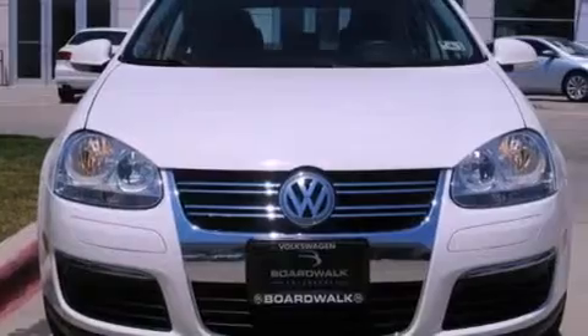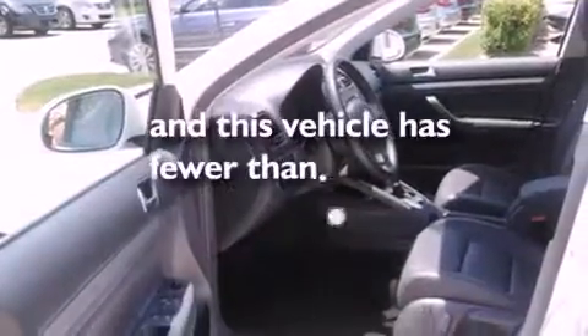Additional features include heated washer fluid, a low-tire pressure indicator, air conditioning, and this vehicle has less than 37,000 miles.